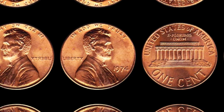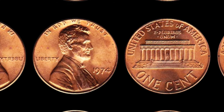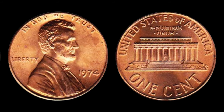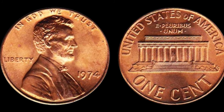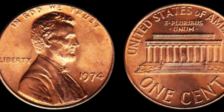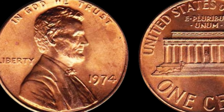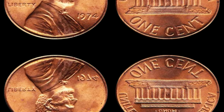We have an incredibly exciting topic to delve into: the 1974 Lincoln penny without a mint mark, a coin that could potentially be worth millions of dollars. The 1974 Lincoln penny is already a sought-after coin due to its scarcity. Mint marks typically indicate where a coin was minted, but the absence of this mark on the 1974 Lincoln penny sets it apart. This particular penny was struck at the Philadelphia Mint, but an error occurred during the minting process, resulting in some coins being produced without the P mint mark. These error coins are incredibly rare, and finding one in circulation is akin to discovering a hidden gem.